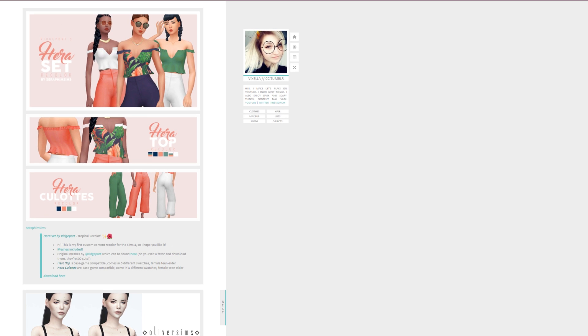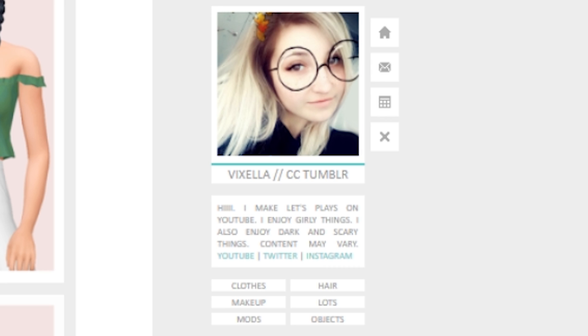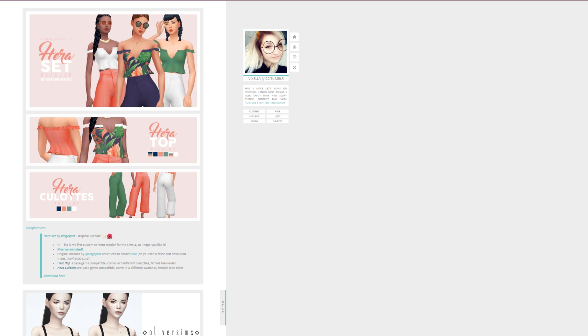Hey guys! Today we are going to be doing some seasonal CC shopping. I just got back from EA Play where I got to play The Sims 4 Seasons and you guys are not freaking ready, but I am. So I am in the mood to play The Sims 4 Seasons even though I don't have it yet, but now that I've played it I'm like dying without it. So to fill that void I want to go CC shopping for seasonal clothing. Now that could pretty much be anything considering we have all four seasons, but we're just gonna see what we can find.